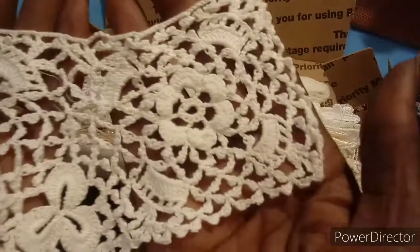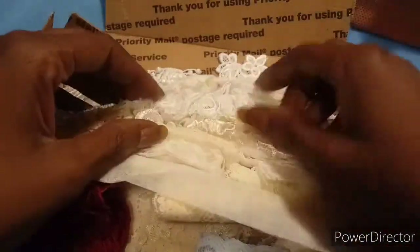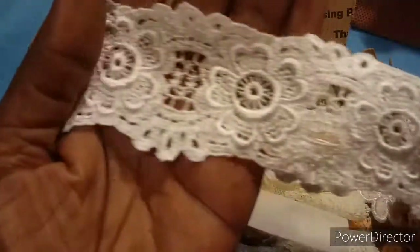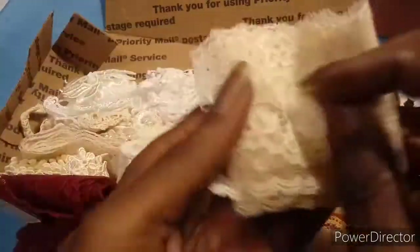I think it goes like this — gorgeous. All of Niri's stuff is gorgeous, she just has some gorgeous things. She puts her little sheet in there for me, and then we got this piece here.